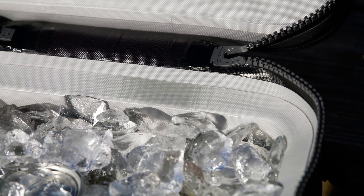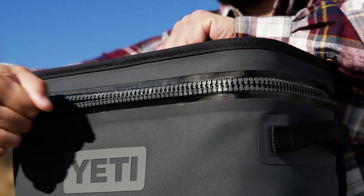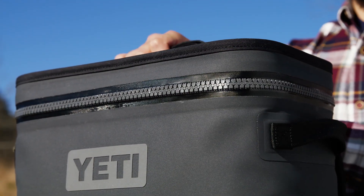The ColdCell insulation locks in temperatures to keep contents hot or cold, and the HydroLock zipper is water and leak proof — so whether rained out or submerged, your contents stay dry.